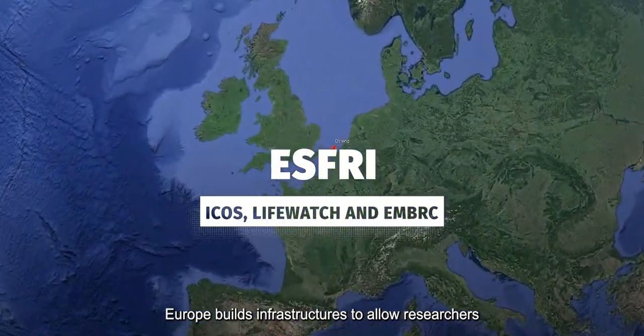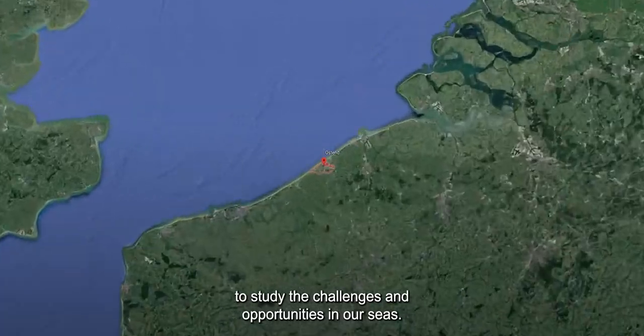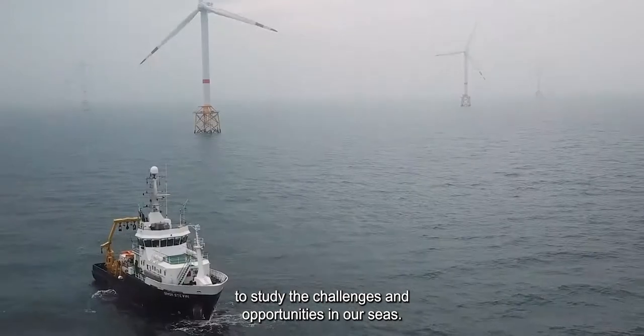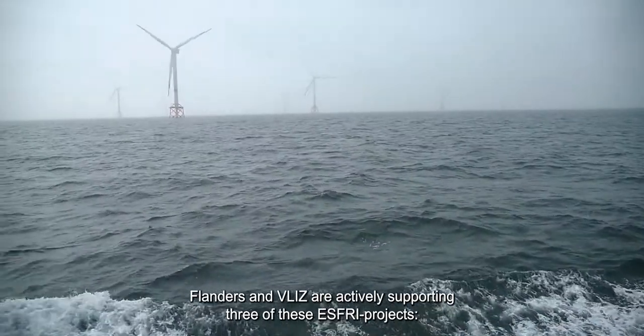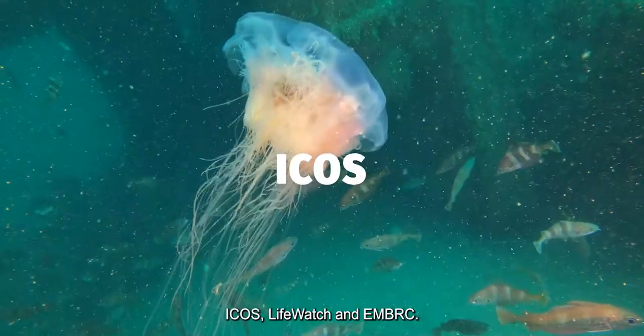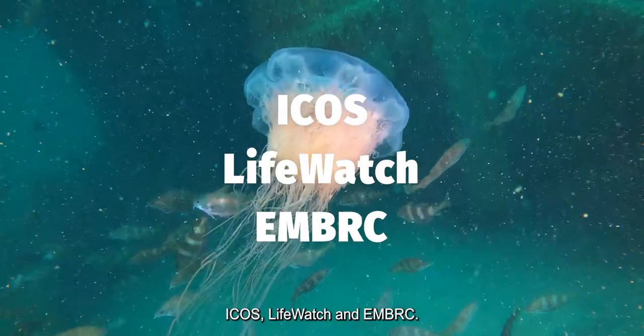Europe builds infrastructures to allow researchers to study the challenges and opportunities in our seas. Flanders and Vlis are actively supporting three of these S3 projects – ICOS, LifeWatch and EMBRC.